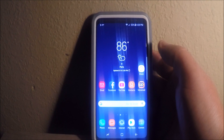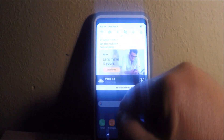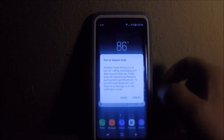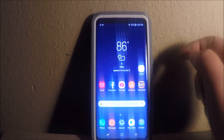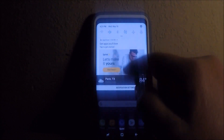Number one: it could possibly be on airplane mode. The way you check is you pull it down and you'll see airplane mode right here. Click it — I'm going to go ahead and turn it on. If you see the little airplane symbol in the top, that means it's on airplane mode and it's going to go straight to voicemail. So let me turn that back off.